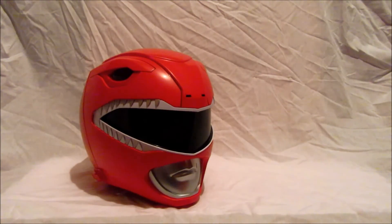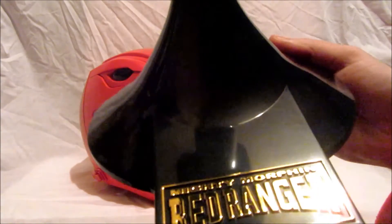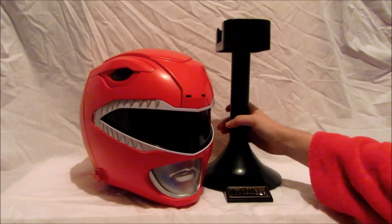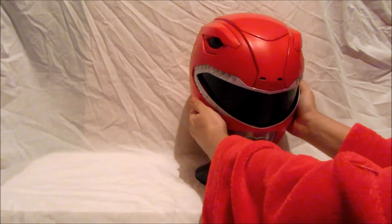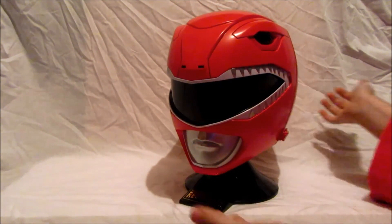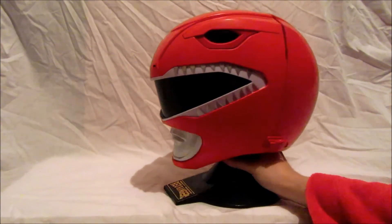This is the stand it comes with and as you can see down here it says 'Mighty Morphin Red Ranger,' which is pretty cool. You pop that there, take your helmet, and simply place it very carefully on the top — just like that. I think that looks pretty cool. Let me adjust it a bit — that's better. It looks great just like that.